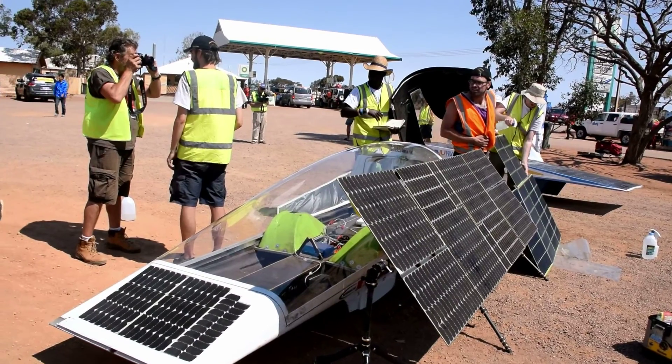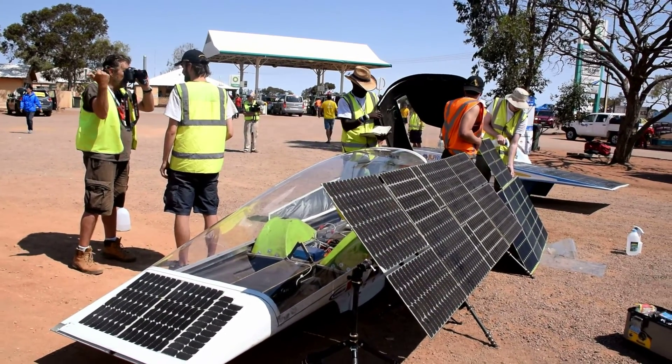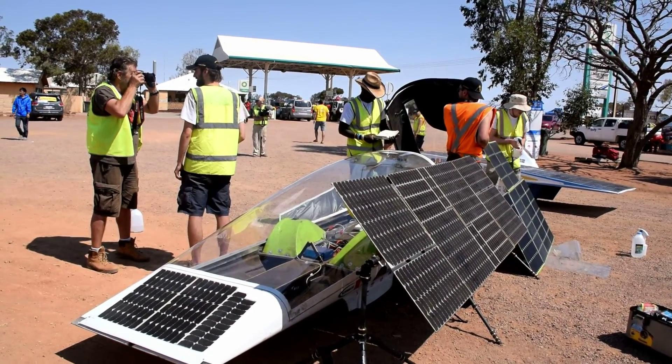Hi, my name's Xiaofan. I'm working on the solar array of the 2017 race car. I'm really looking forward to the fact that it's something that no other team has ever done before. It's innovative and it could really give us the winning edge in 2017.